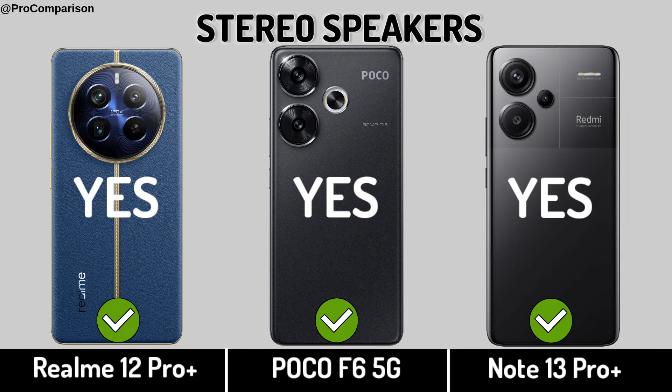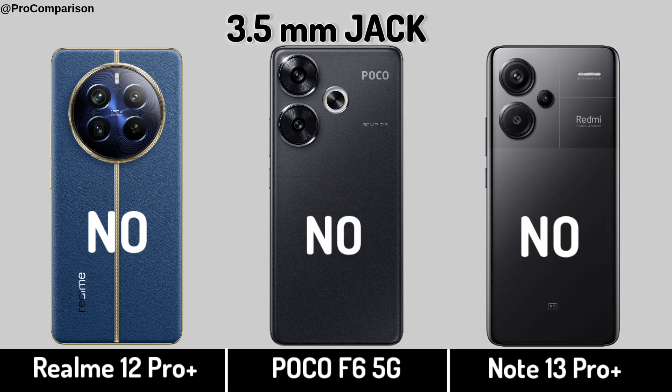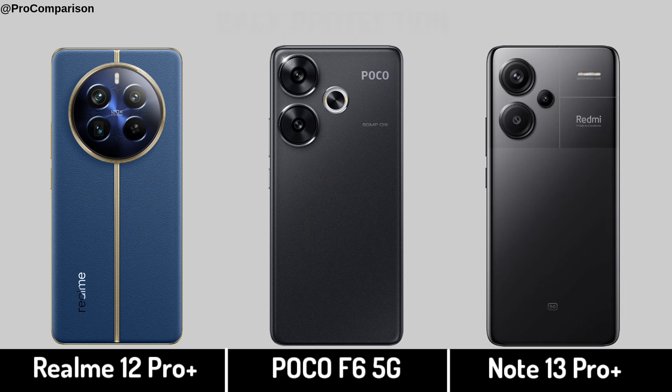Stereo Speakers. Headphone Jack. Back Protection.